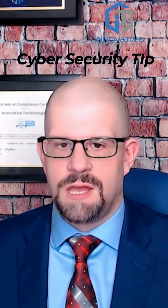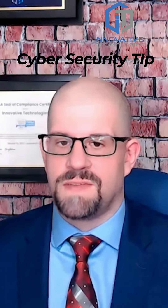Free email accounts lack essential security features that are standard in business accounts. We're talking about advanced spam filtering, phishing detection, and multi-factor authentication. Without these, your account is a sitting duck for cyber criminals.